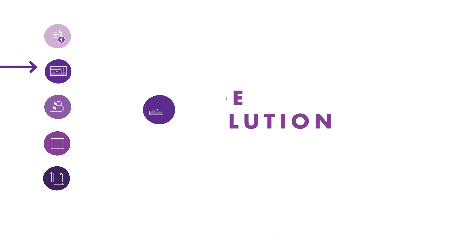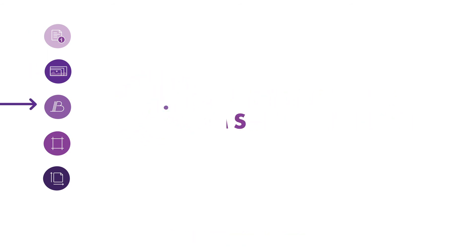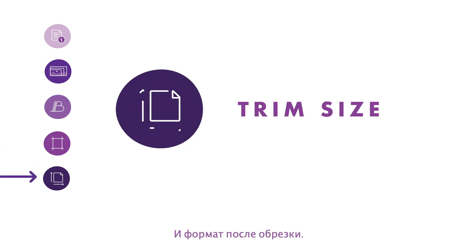Document information, image resolution, font problems, bleed, and trim size.